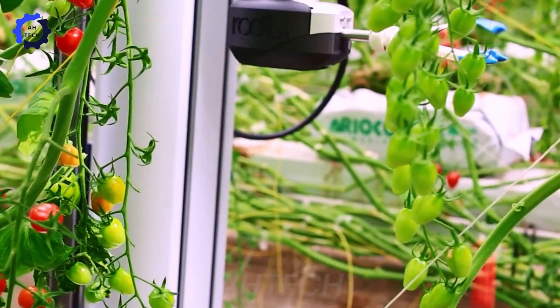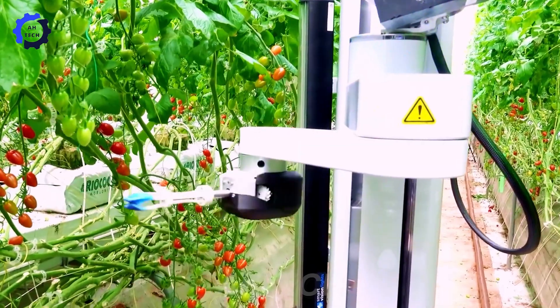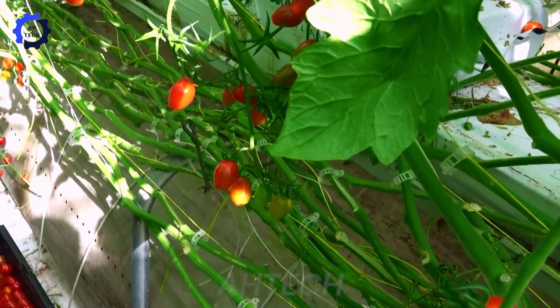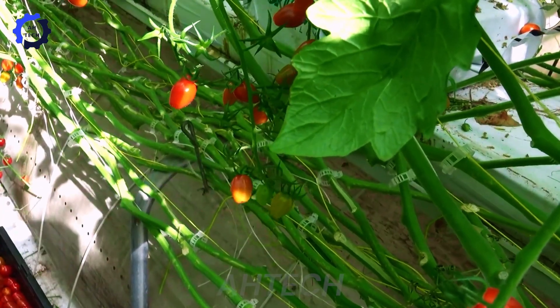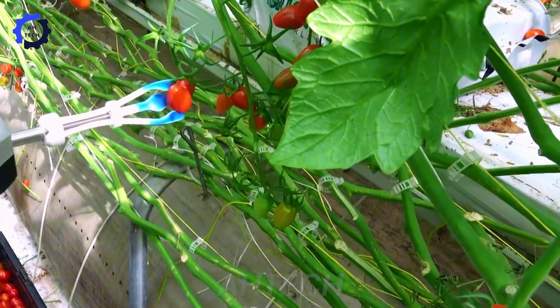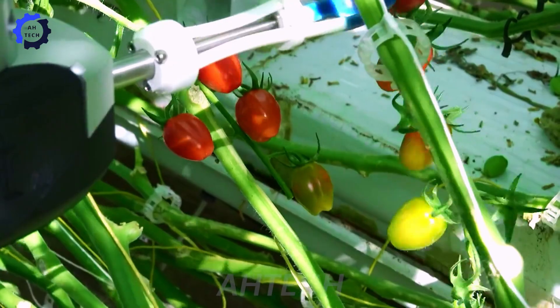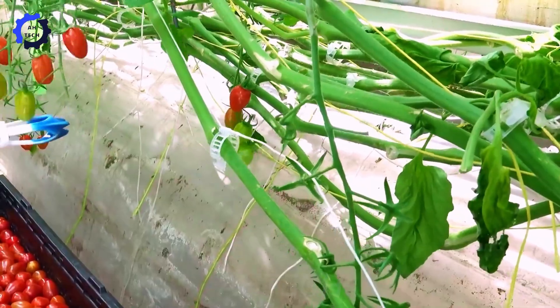With the groundbreaking innovation of Root AI's Virgo, designed to revolutionize agricultural technology, Virgo combines robotics and AI to optimize crop harvesting with unprecedented precision and efficiency — an inspiring journey through the fields of innovation.